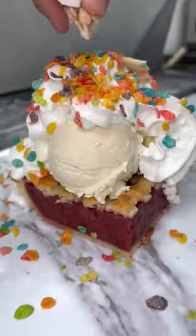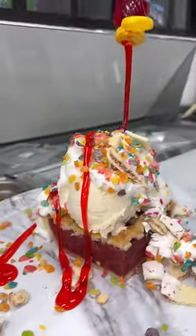They also have a chicken pot pie and do not sleep on the dessert pies. You can get it a la mode — fruity pebble syrup. Get wild.